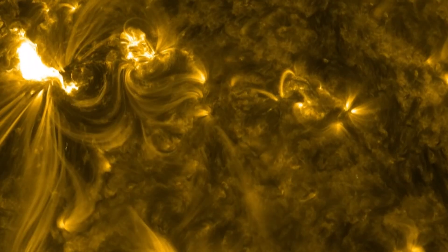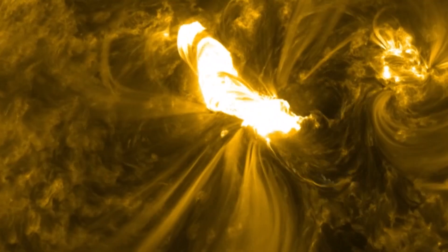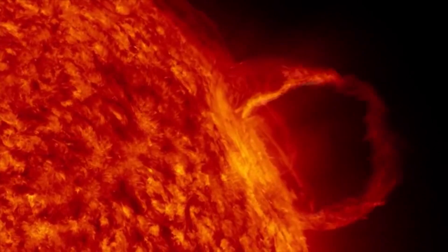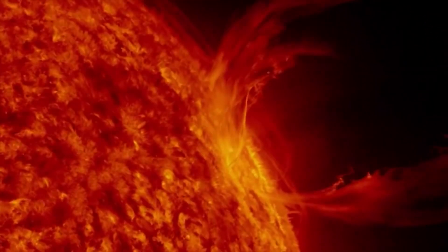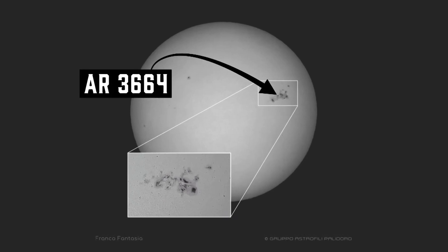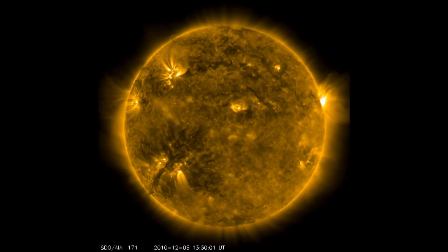Those small areas are called sunspots, which are cooler, darker patches on the surface, known to spit out flares of charged particles called solar storms or coronal mass ejections. And recently, one sunspot named AR3664 had what Dr. Karl would call a major hissy fit.